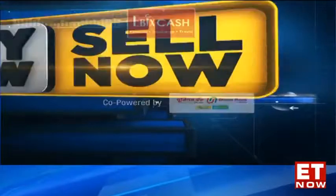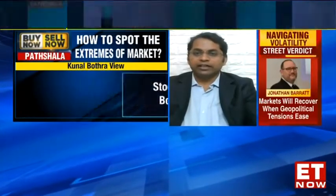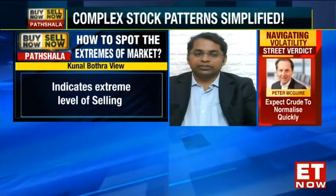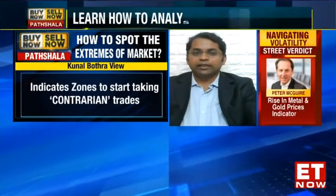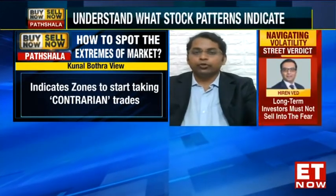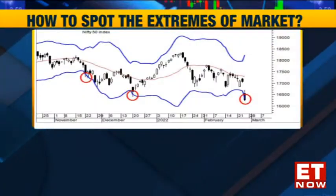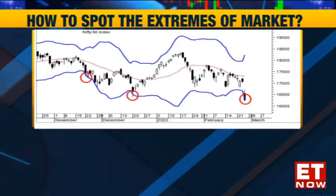So Cheryl, two interesting themes which I am highlighting today. The first, because the markets have gone into such a kind of a tizzy over the last few days, the first idea or strategy which I would be explaining would be on how to catch the extremes of the markets. Now one of the most prominent indicators in technical analysis which helps you catch those extremes is Bollinger Bands.